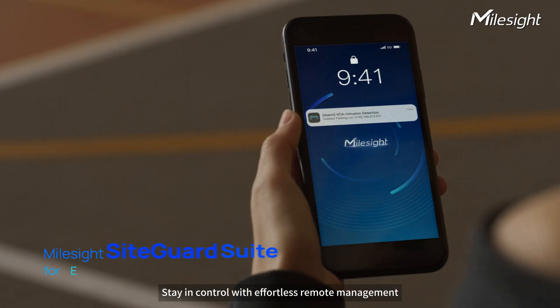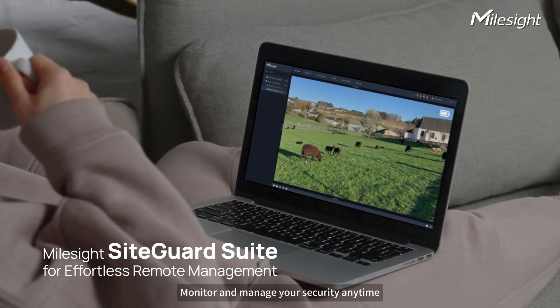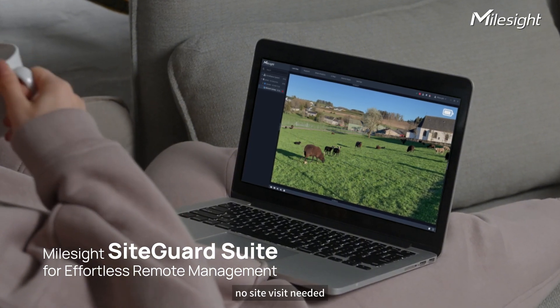Stay in control with effortless remote management. Monitor and manage your security anytime, anywhere. No site visit needed.